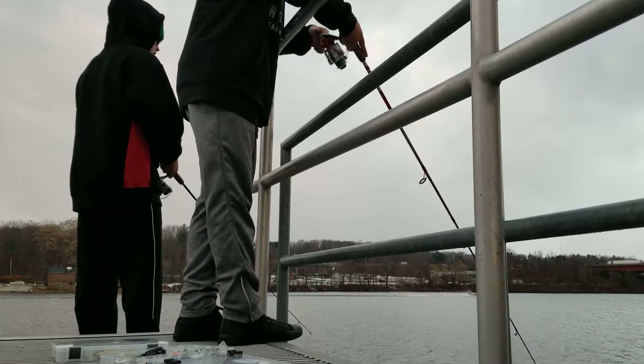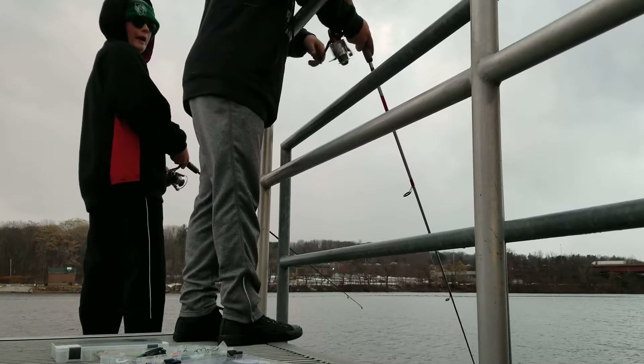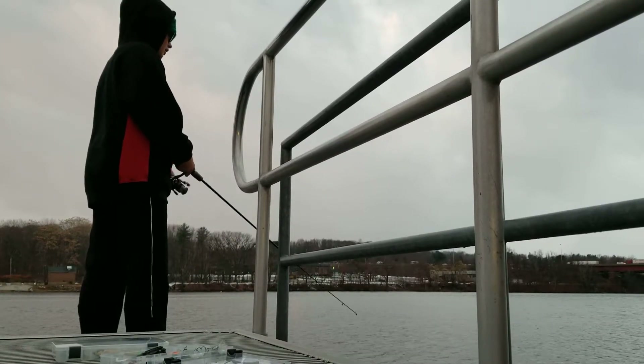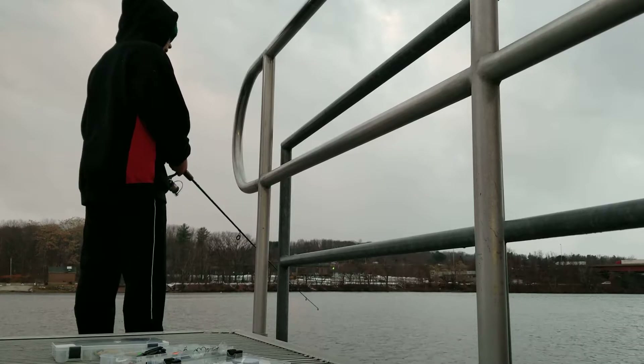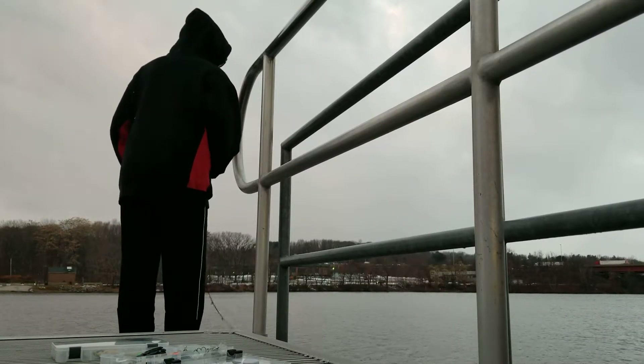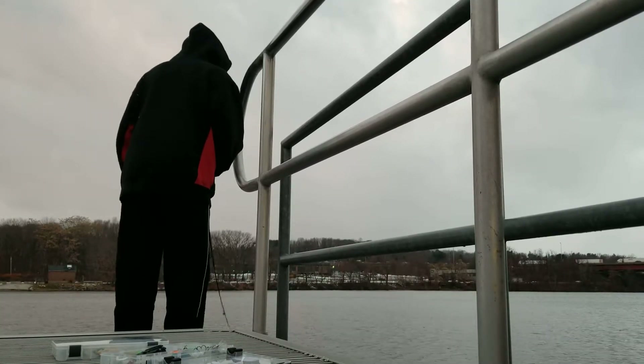I haven't seen a boat out here in a while. I just saw a little boat — nice old bass boat. I just got a hit, big hit. He cranked the crankbait. That was a good fish.